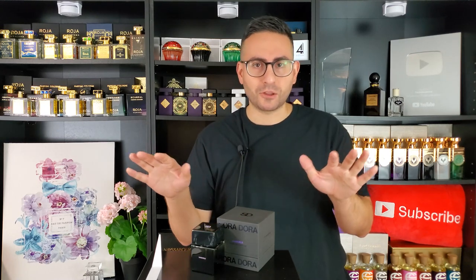This one has almond and a cherry-like vibe in the opening — it doesn't smell like Lost Cherry by Tom Ford. It has heliotrope, rum, tonka bean absolute, cocoa, and suede. There are so many unique ingredients while still not making this fragrance overly heavy.